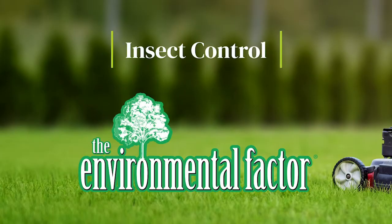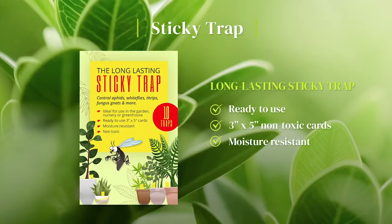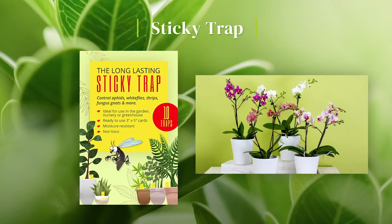We also have a great lineup of insect control products. The long-lasting Sticky Traps are ready-to-use, 3x5 non-toxic cards that are moisture resistant and ideal for use in gardens, nurseries, greenhouses, grow rooms and around indoor potted plants.